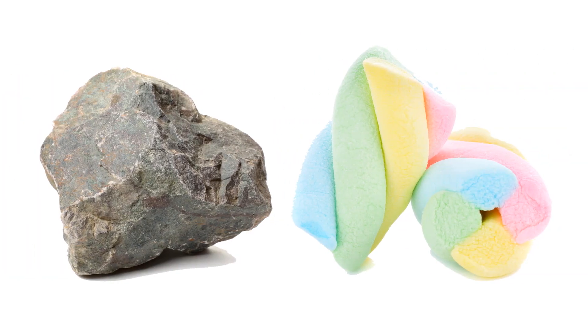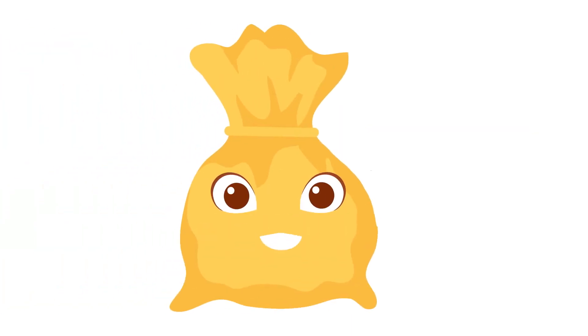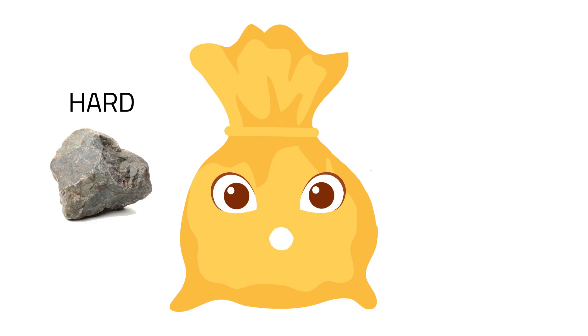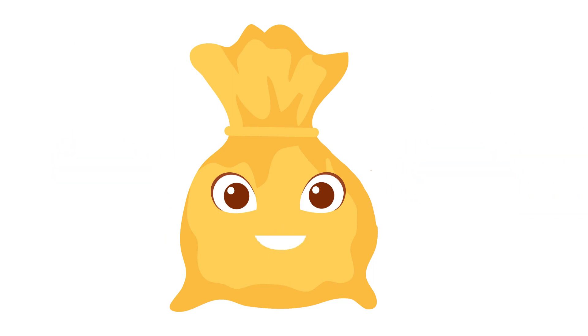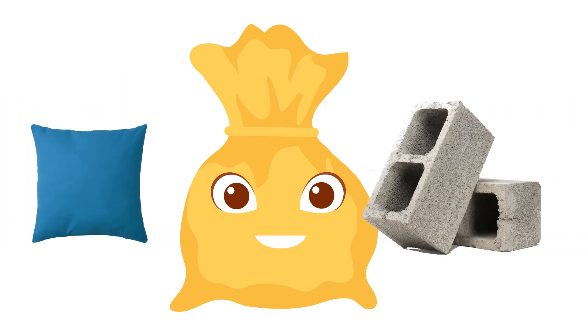So when you touch a rock and a marshmallow, what do you feel? You can feel things that touch your skin. Your sense of touch tells you that the rock is hard while the marshmallow is soft. Also, through your skin, you can tell if an object is hot or cold, or soft or hard.